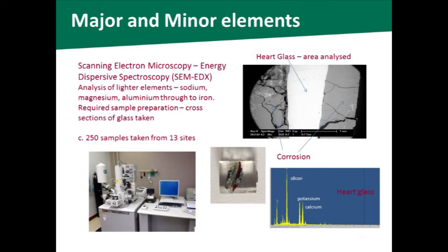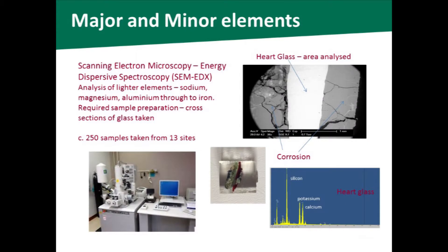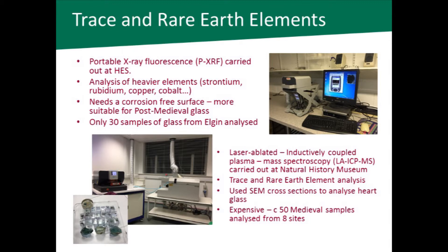I've used a number of analytical techniques. The first main one is scanning electron microscopy, where I've had to take samples of glass to make little mounted cross sections. This allows me to analyse an area I call the 'hard glass' in the centre — most like the original composition — avoiding the heavily corroded surfaces on both sides. I've also used portable X-ray fluorescence to look at heavier elements like strontium, rubidium, and transition metals, though this requires a corrosion-free surface and is more suitable for post-medieval glass.